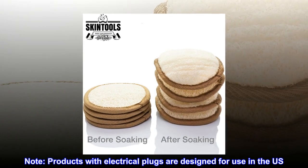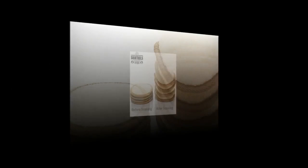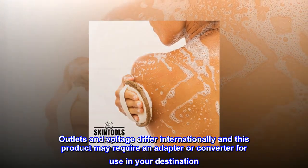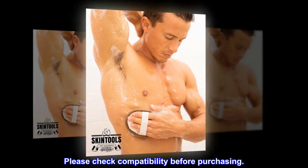Note: Products with electrical plugs are designed for use in the U.S. Outlets and voltage differ internationally and this product may require an adapter or converter for use in your destination. Please check compatibility before purchasing.